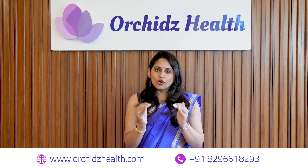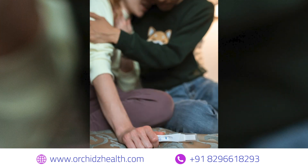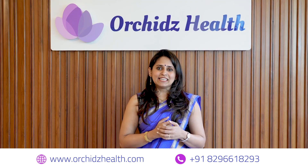Polyps produce a little bit of inflammatory substances, and this inflammatory reaction inside the uterus will not allow early implantation to happen, so they definitely do have an impact on fertility. A retrospective study in 2020 showed that removal of endometrial polyps definitely improved the pregnancy rate in women attempting to conceive.